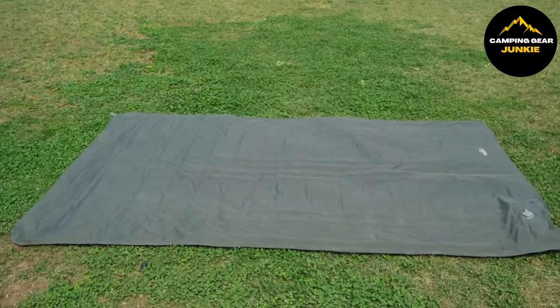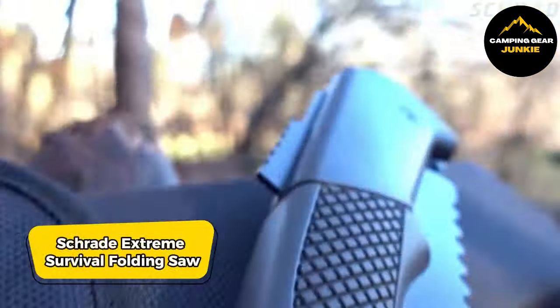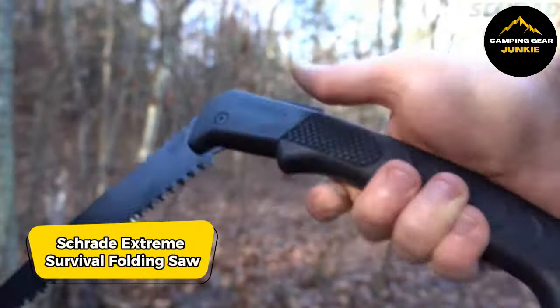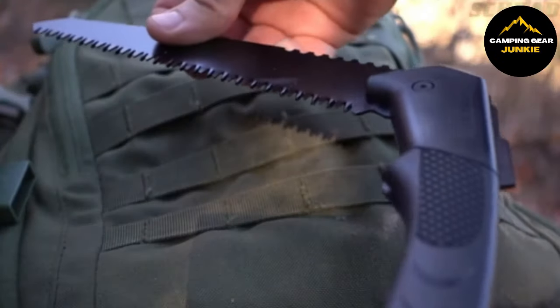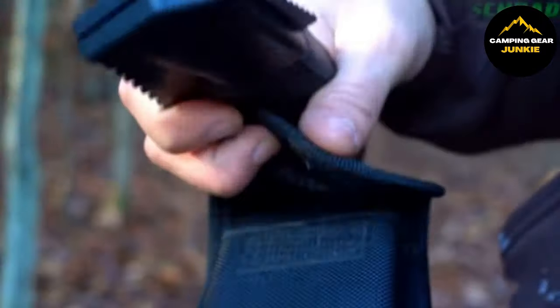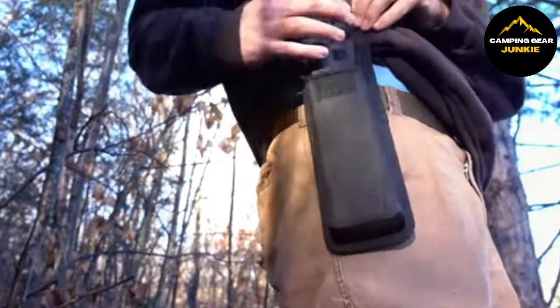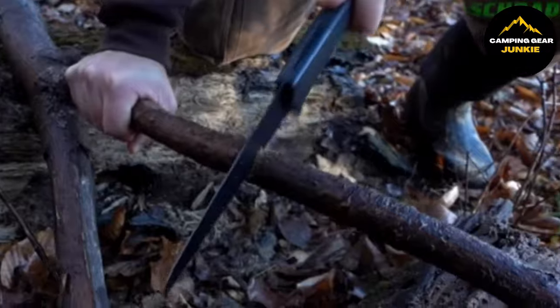For those moments when you need to see through challenges, we've got just the tool. The Schrade Extreme Survival Folding Saw features a stainless steel blade designed for durability. Its black handle, made from TPR — a kind of rubber — ensures a firm grip. This tool includes a saw blade that locks securely into place for safe and efficient cutting. It comes with a nylon pouch for easy storage and transport, making it perfect for outdoor adventures.